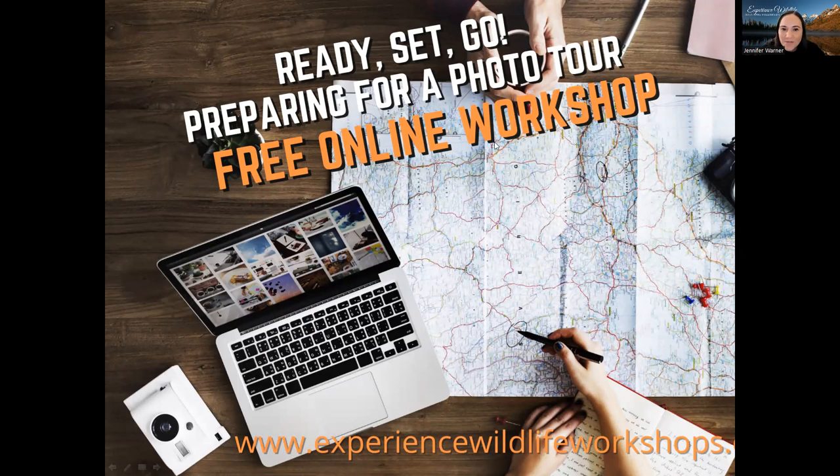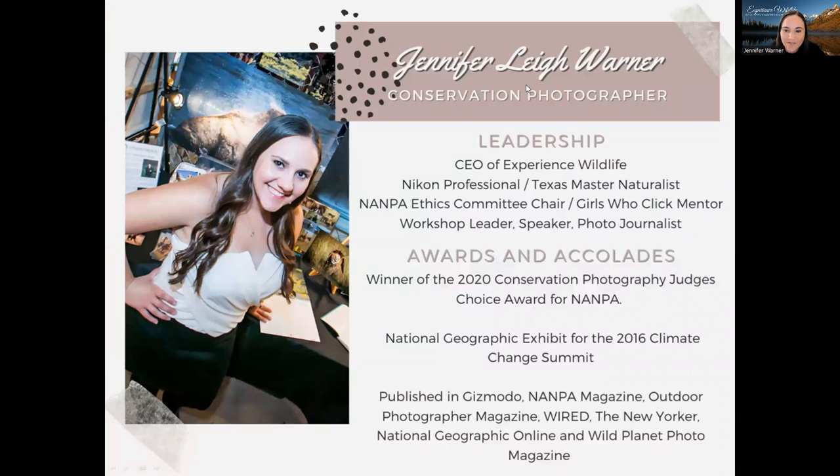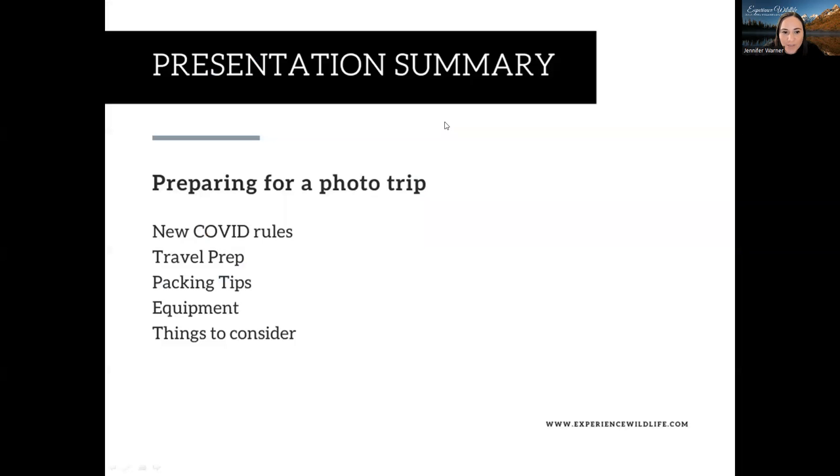Hello and welcome to the recording of 'Ready Set Go: Preparing for a Photo Tour.' This is a free online workshop. I am your host Jennifer Lee Warner, a conservation photographer and CEO of Experience Wildlife. I'm a Nikon professional, a certified Texas Master Naturalist, and the ethics committee chair for the North American Nature Photographers Association. I'm also a mentor, workshop leader, speaker, and photojournalist. My images have been on display in exhibits all over the world, as well as in publications both in print and online.